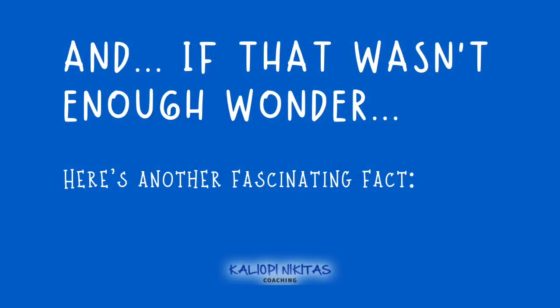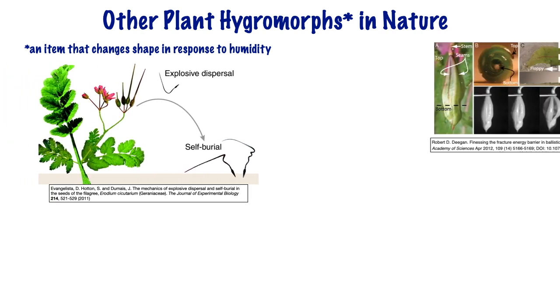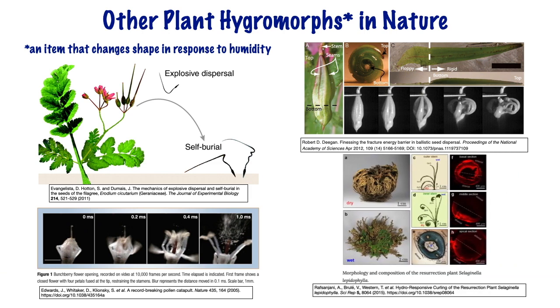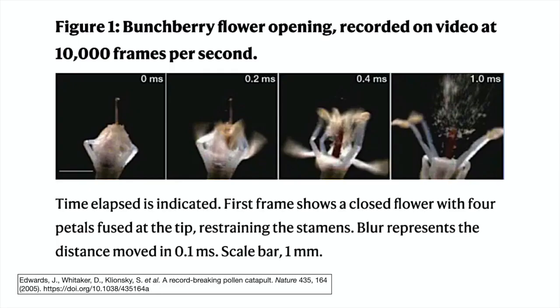And if all that wasn't enough awe and wonder, here's another fact. Apparently there are many other examples in nature that use this mechanism. There are seeds that use it to self-bury themselves by drilling into the soil in response to changes in humidity, while others use it as a form of seed dispersal by explosively flinging themselves far from their parent plant. So if that doesn't give you a dose of wonder, I don't know what will. That's a wrap — I hope you enjoyed it and I'll see you in the next video!